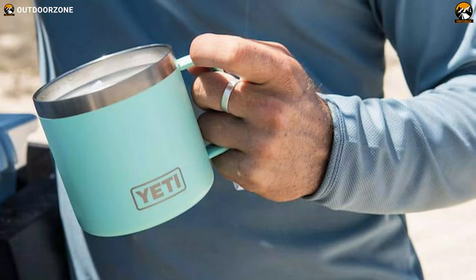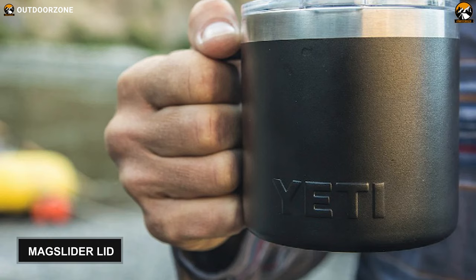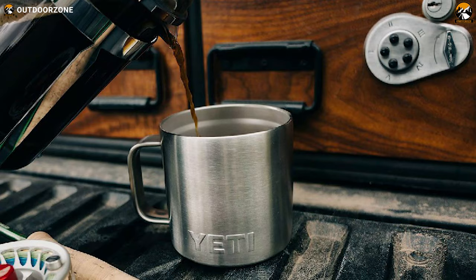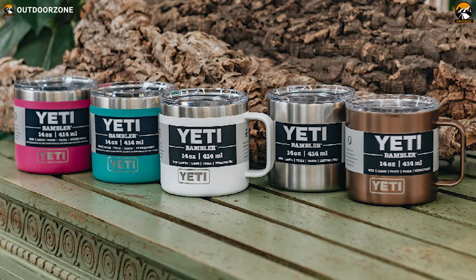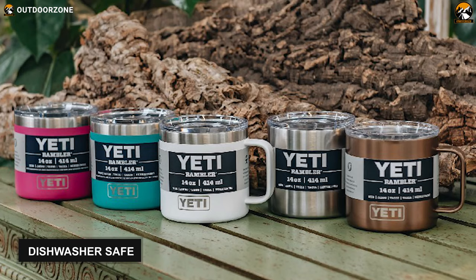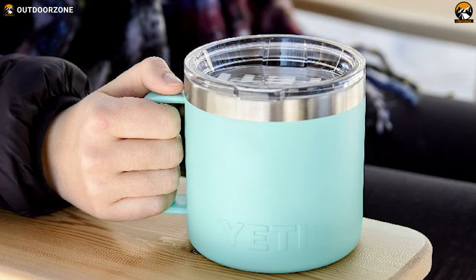Not only that, but this insulation system also protects your hand from hot or cold contents. Additionally, there is a MagSlider lid, which is a magnetic component — an additional barrier that prevents temperature from escaping. This travel coffee mug also comes with a wide opening, providing easy access to your contents. Maneuvering this travel mug is easy as it weighs only 13 ounces when empty, and cleaning is also a breeze as it's dishwasher safe. With all these exceptional features, the YETI Rambler mug with MagSlider lid will never fail to lock in your beverage temperature.